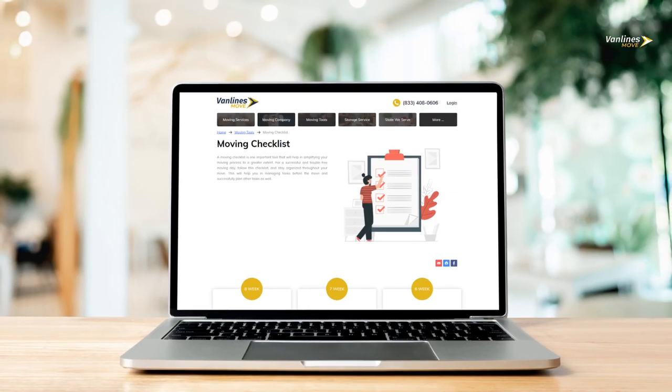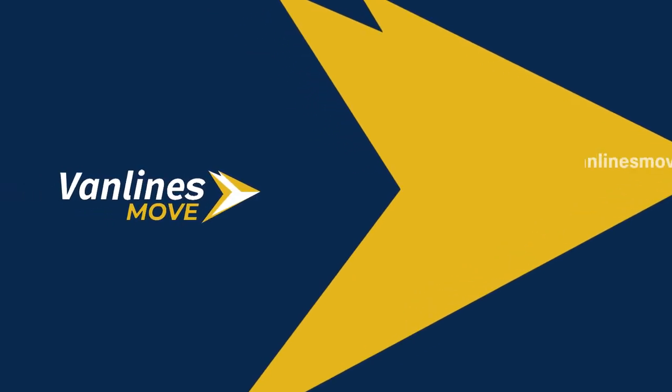The ultimate moving checklist for all types of moving is available for download. To know more about moving tools and professional moving services, please visit vanlinesmove.com or call 833-706-1800.